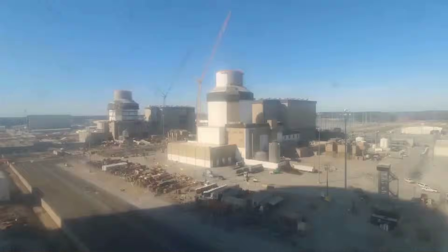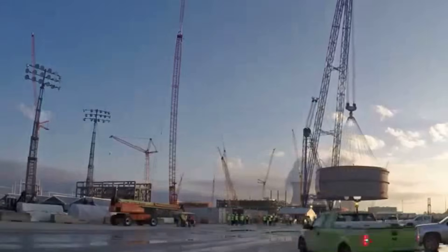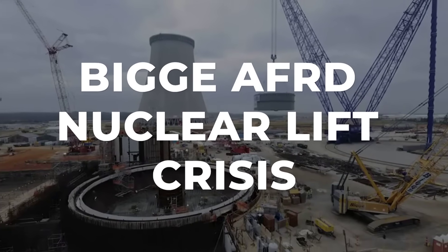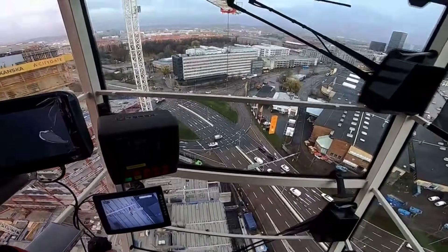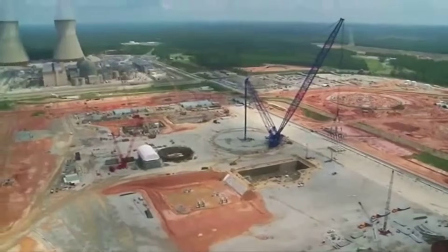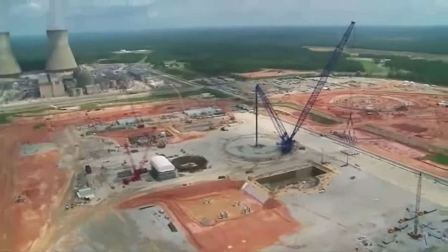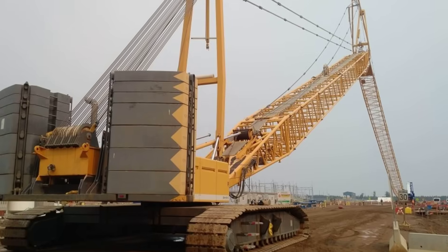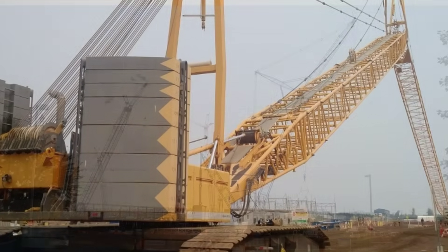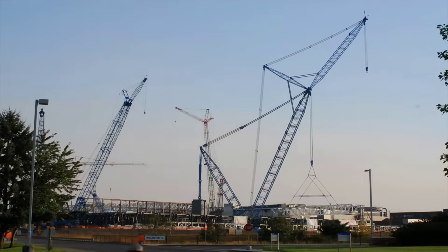At the heart of America's new generation of nuclear construction stands a machine that rewrites the rules of heavy lifting: the Big A-Frame Ring Derrick, or AFRD. Its purpose is clear from the numbers alone. Certified to lift 4,000 tons, the AFRD towers above the site with a 560-foot lattice boom — longer than a city block, and taller than most downtown skyscrapers. The boom itself is a web of high-strength steel, engineered for both reach and resilience, designed to swing loads that would overwhelm any ordinary crane.